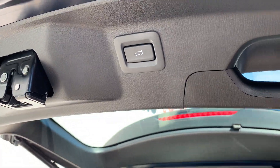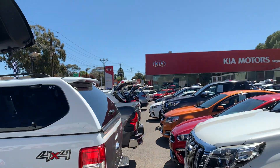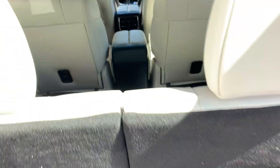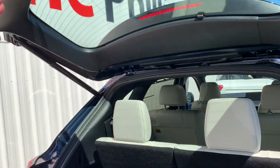Obviously got the electric tailgate — there are your mats. The boot just needs a bit of vacuuming; nothing too serious. The back seats are all very tidy as well — nothing to report. No rips, no tears, nothing.